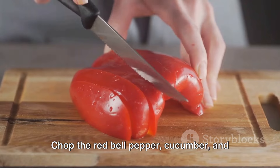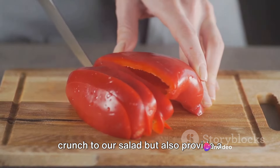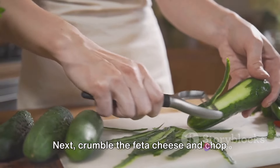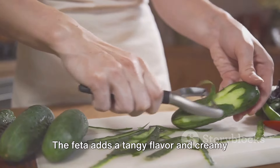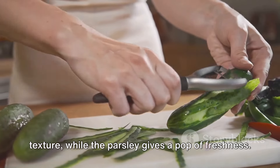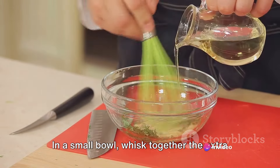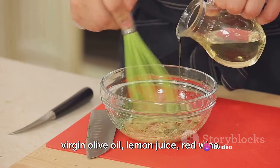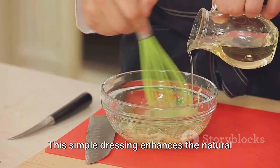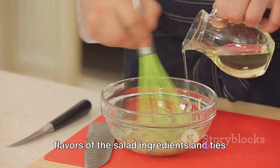Chop the red bell pepper, cucumber, and red onion. These veggies not only add color and crunch to our salad, but also provide a wealth of vitamins and minerals. Next, crumble the feta cheese and chop the fresh parsley. The feta adds a tangy flavor and creamy texture, while the parsley gives a pop of freshness. For the dressing, in a small bowl, whisk together the extra virgin olive oil, lemon juice, red wine vinegar, minced garlic, and salt and pepper. This simple dressing enhances the natural flavors of the salad ingredients and ties everything together.